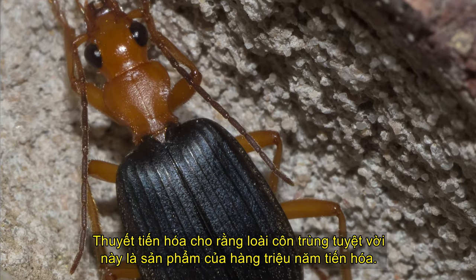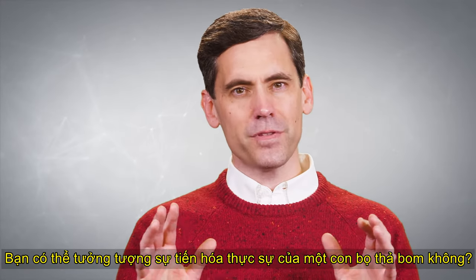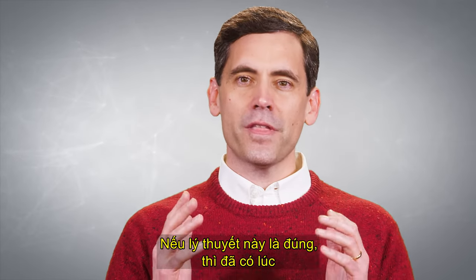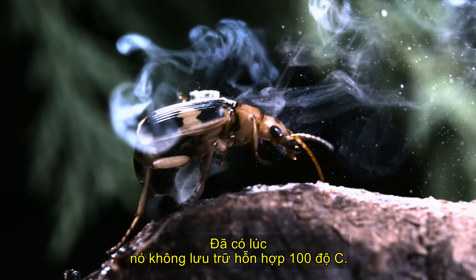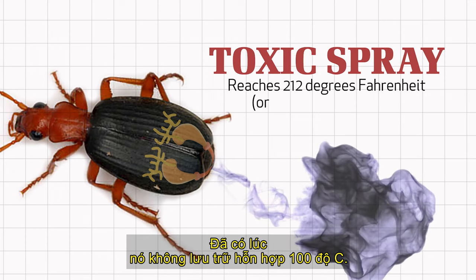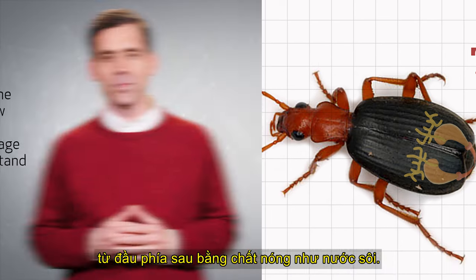Evolutionists allege that this amazing insect is the product of millions of years of evolution. Can you imagine the evolution of the bombardier beetle? If this theory were true, then there had to have been a time when the bombardier beetle did not produce a toxic spray, did not store a 212-degree mixture, and had never shot anything out of its back end as hot as boiling water.